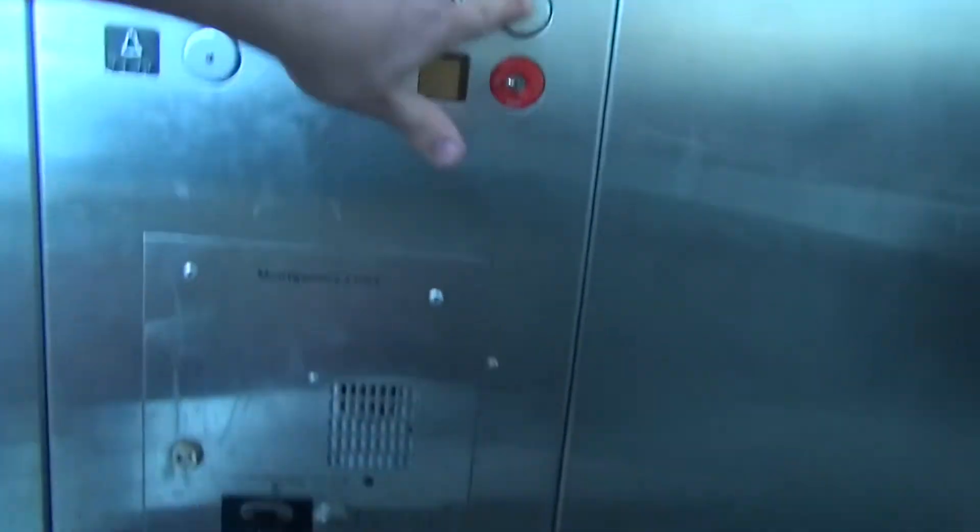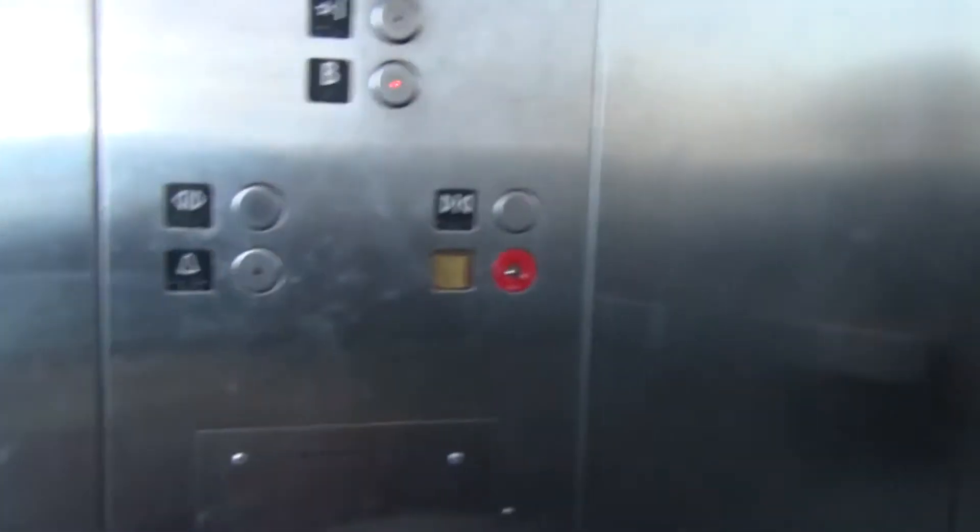Basement. The hook button works. This is kind of a crappy elevator anyway — three light bulbs, and it's dark in here.